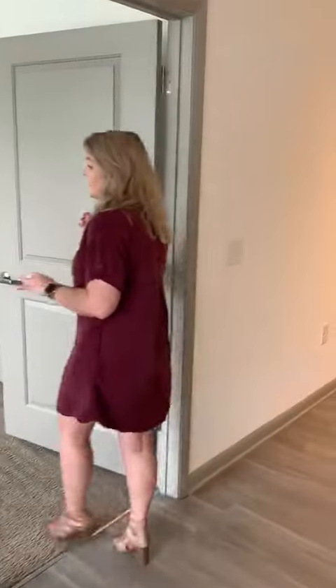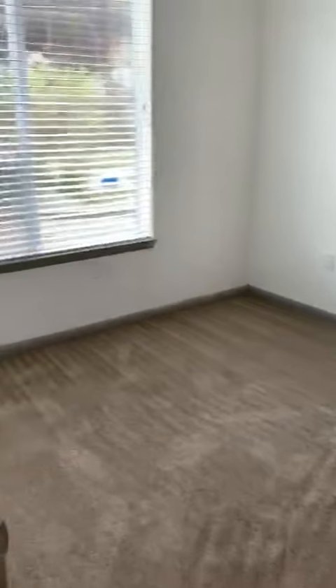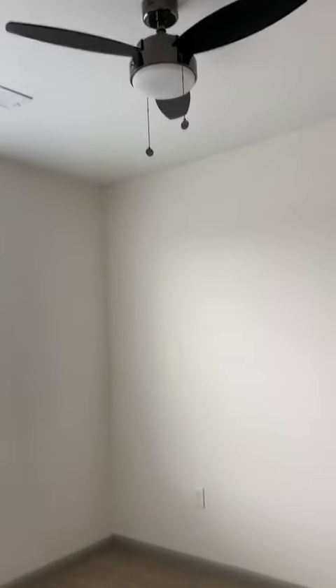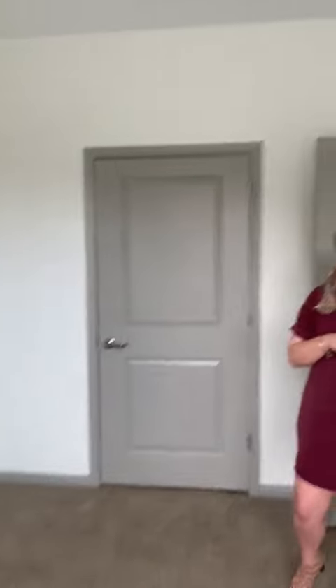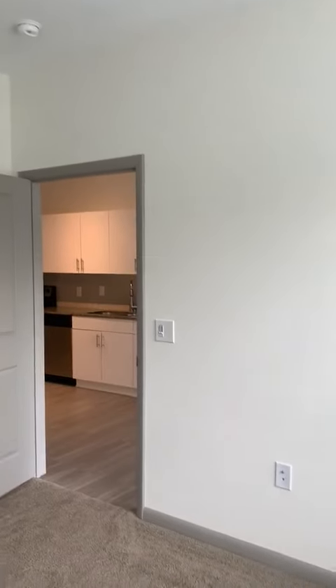And then you walk into here and this is the bedroom. King beds do fit in here — you can situate it anywhere you want to. All of our bedrooms have huge windows, which gives you tons of natural light and fresh air. And all of our bedrooms also have a fan with a dimmer. So it's a nice big bedroom.